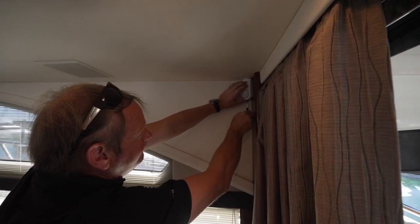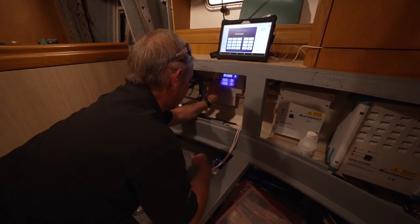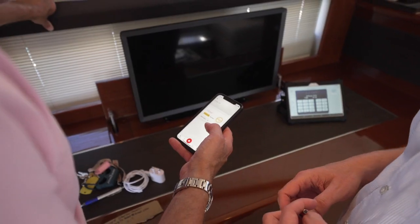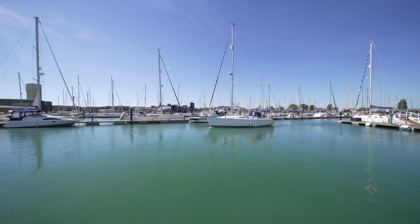The opportunity we've been given is to provide either volumetric detection or perimeter detection on boats and high-value items. Your boat is a fairly sizeable asset — it sits on the marina. The marinas are reasonably secure, but in the back of your mind there is always that niggle of what's happening to the boat when you're not on it.